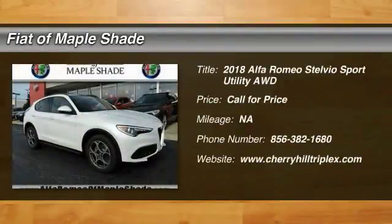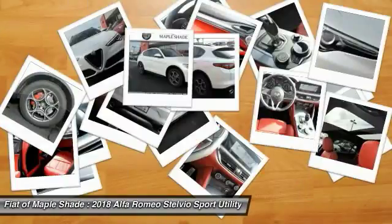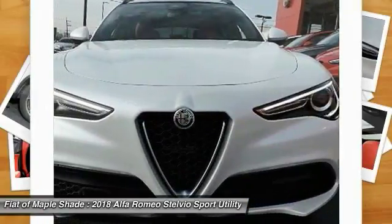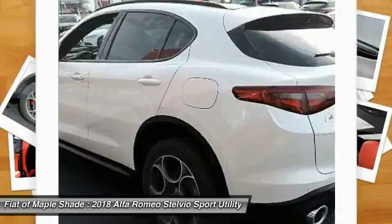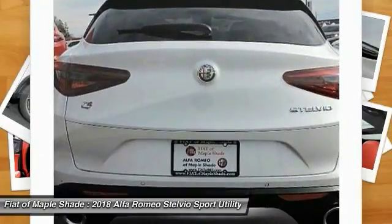We are pleased to show you the 2018 Stelvio. The Alfa Romeo Stelvio provides all the handling you would expect in a performance car with all the functionality of an SUV. The Stelvio will deliver a total driving experience that is sure to make you smile.